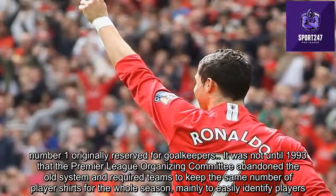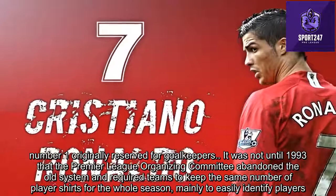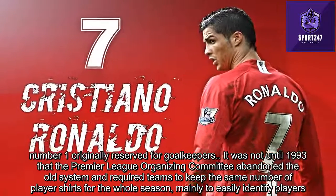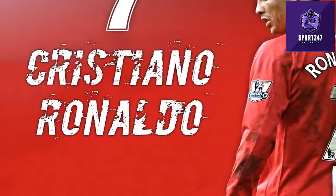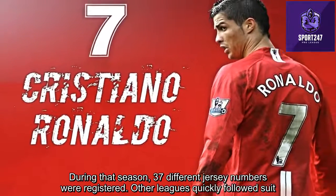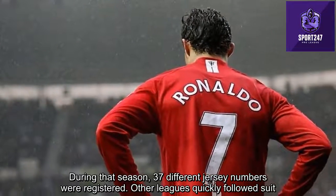It was not until 1993 that the Premier League organizing committee abandoned the old system and required teams to keep the same player shirt numbers for the whole season, mainly to make it easier to identify players. During that first season, 37 different jersey numbers were registered, and other leagues quickly followed suit.